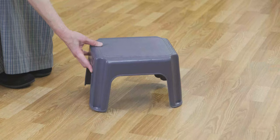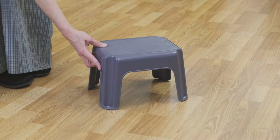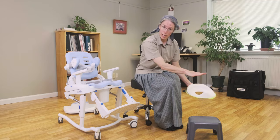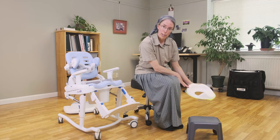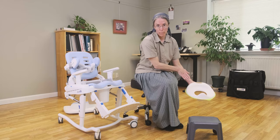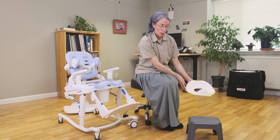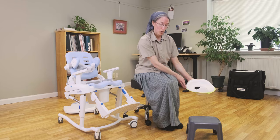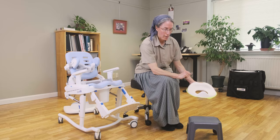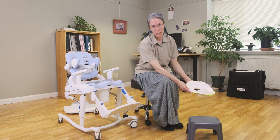By placing a stool in front of the toilet we can make sure that their knees are raised relative to their hips. The higher their knees, the more hip flexion. We can also encourage the child to lean through their forearms, and that will mimic the squatting position.